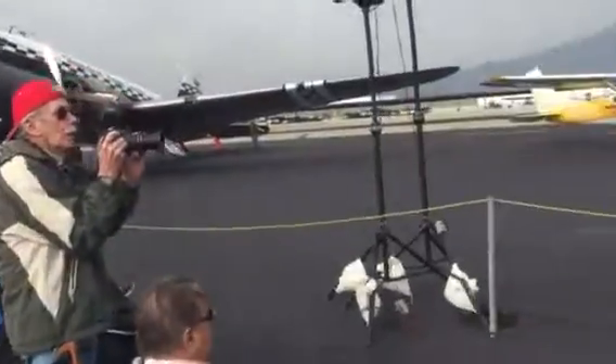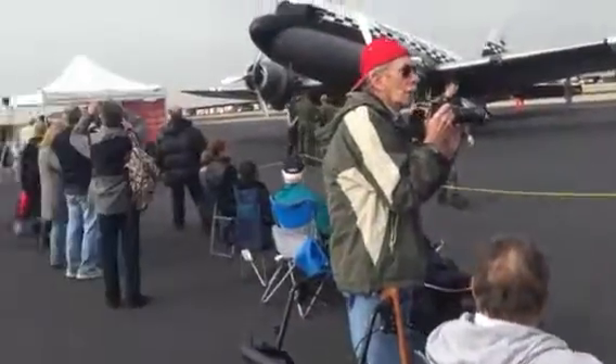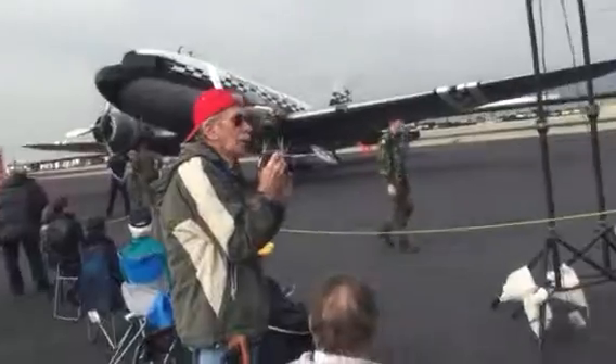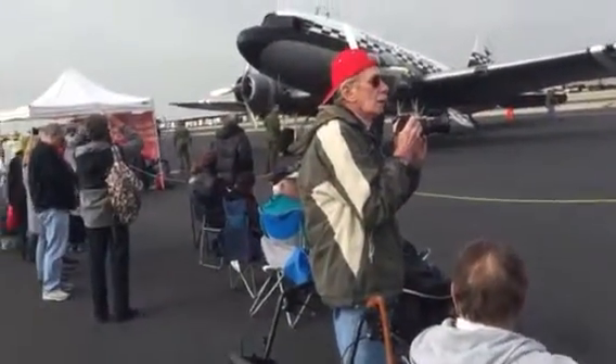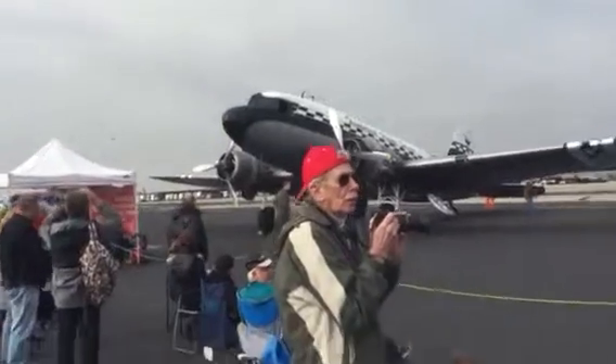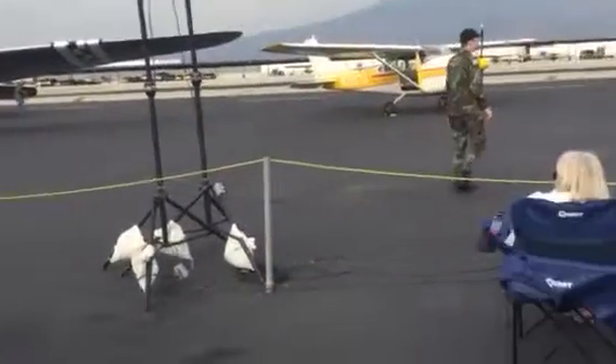Same with the Stearman, that crackling sound you hear are the propeller tips going supersonic. These aircraft were powered by a 1340 cubic inch radial engine — 650 horsepower Pratt & Whitney on the SNJ or the T-6.